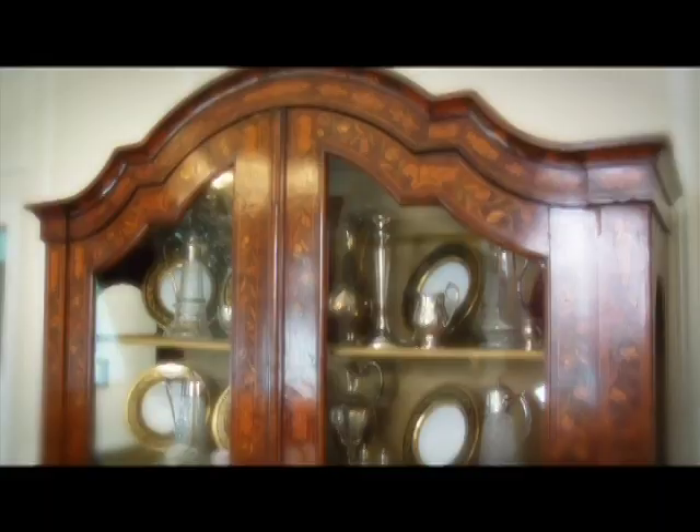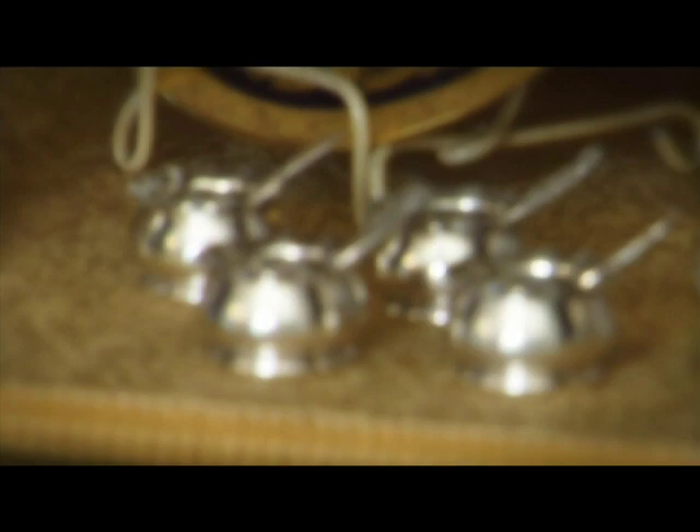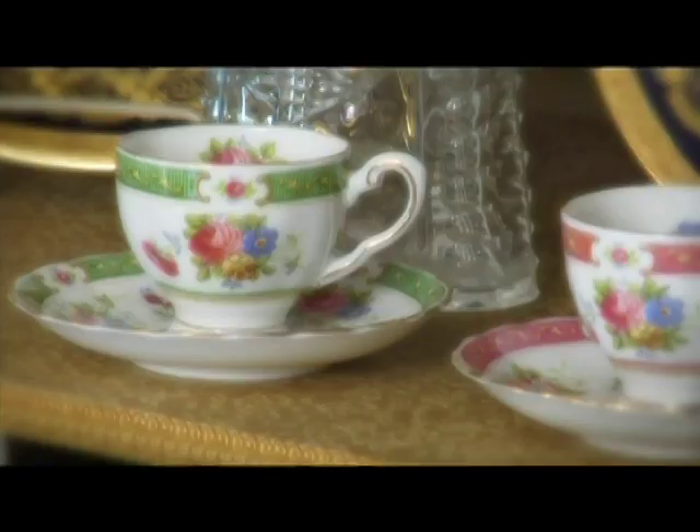Behind me you'll see the Dutch China cabinet, which has silver and crystal place settings that were owned by the Brooks. As you go through the home, I'd like to point out that probably 95% of what's at Allendale right now — artwork, the carpets, antiques, the china — are original to the home. One of the main features of the mansion that you'll notice is the grand staircase that I'm standing on. This, along with the front portico, were moved to Allendale from the old Adkins Mansion in Knoxville after World War II.